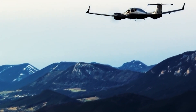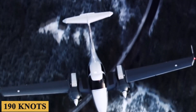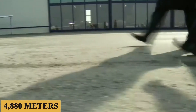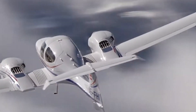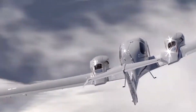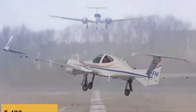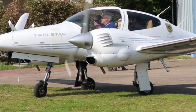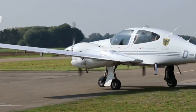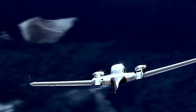The DA42NG boasts impressive performance specifications. The aircraft has a maximum speed of 197 knots and a maximum cruising speed of 190 knots at 16,000 feet or 4,880 meters, allowing for quick and efficient trips. The maximum operating altitude is 18,000 feet or 5,490 meters, offering the flexibility to fly above most weather conditions, and the turbocharged engines ensure the aircraft maintains its performance even at these high altitudes.